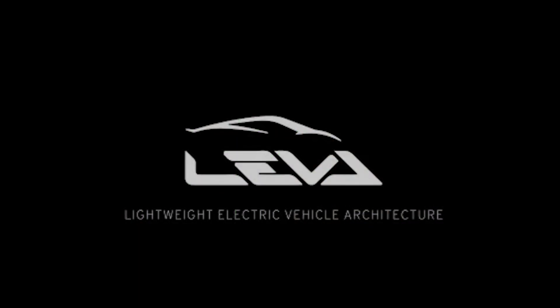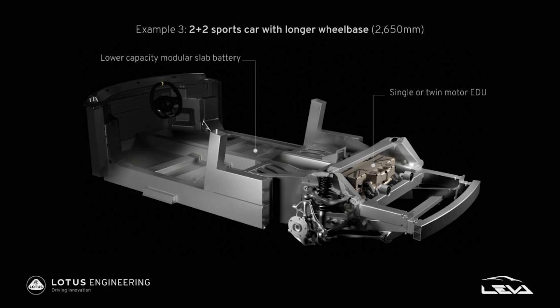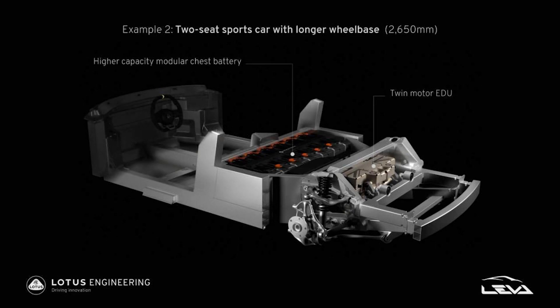The second bit of news is this new LEVA, which is an acronym for Lightweight Electric Vehicle Architecture. Lotus started work on this apparently last October — just over a year ago — they were given grant money from the UK government to really start developing their chassis architecture for EVs moving into the future. They've now shown us a couple different designs: one that has what we would call a slab battery, a battery that's kind of like a skateboard in the floor of the car, and the other that they refer to as a chest battery — a battery that's sitting behind the driver's seats.